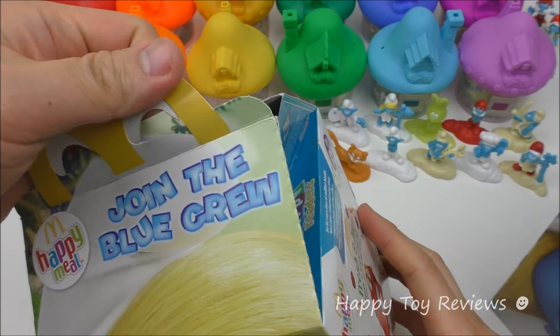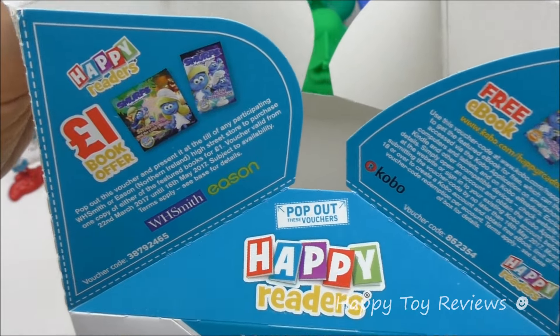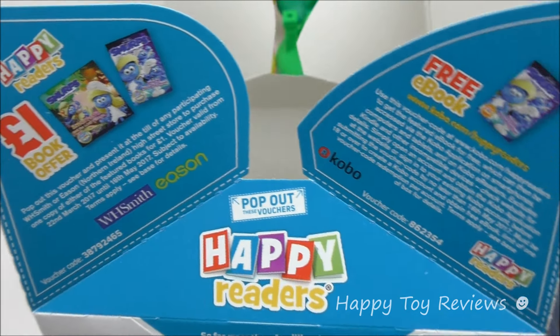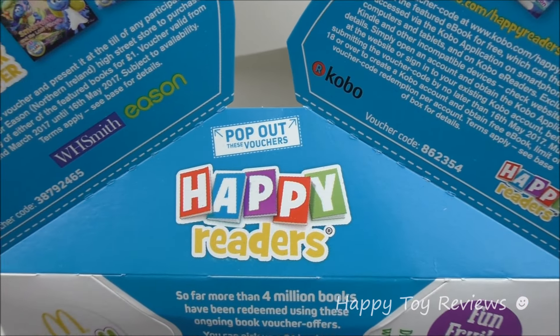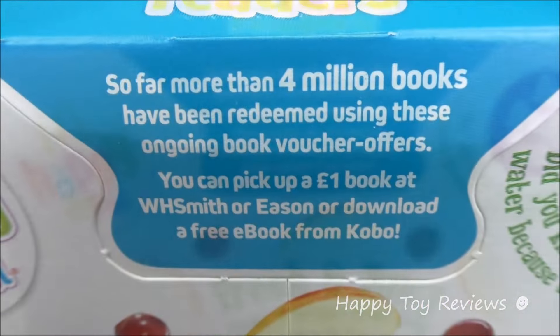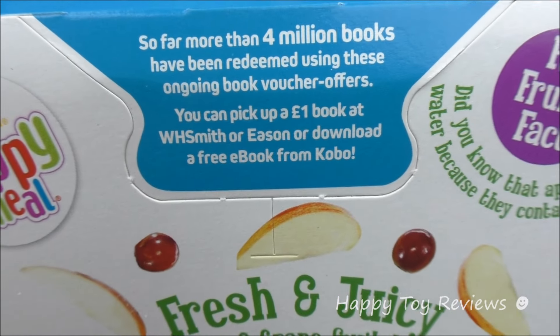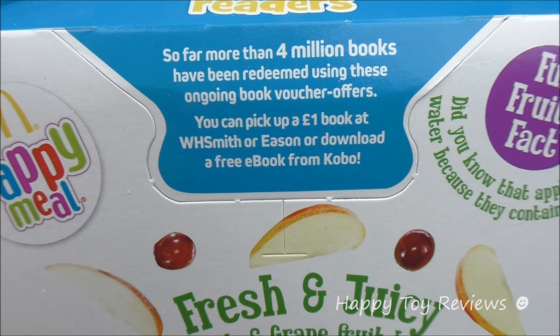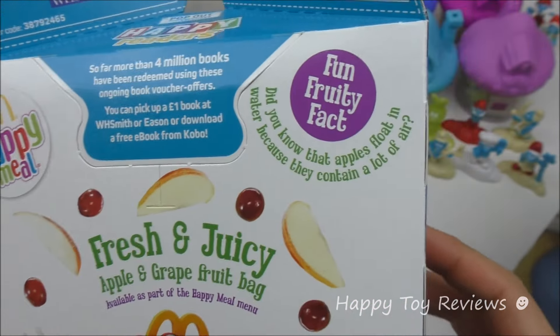So let's open this up. On this side we have vouchers — so these are coupons. We have a one pound book offer and a free ebook offer. Pop out these vouchers — so this is awesome, happy readers. So far more than 4 million books have been redeemed using these ongoing book voucher offers. You can pick up a one pound book at WH Smith or Eason, or download a free ebook from Kobo — so that's fantastic.